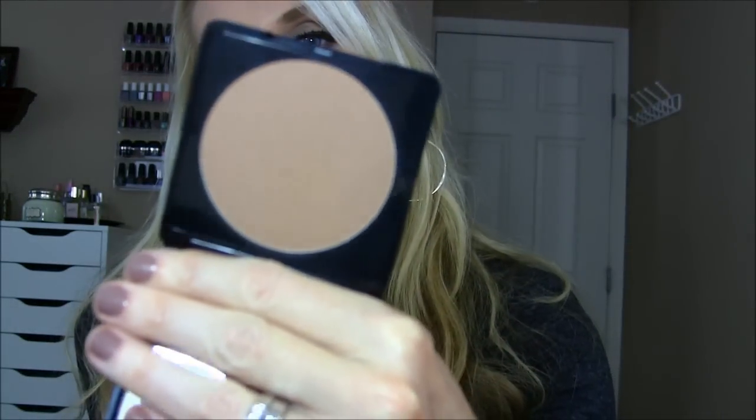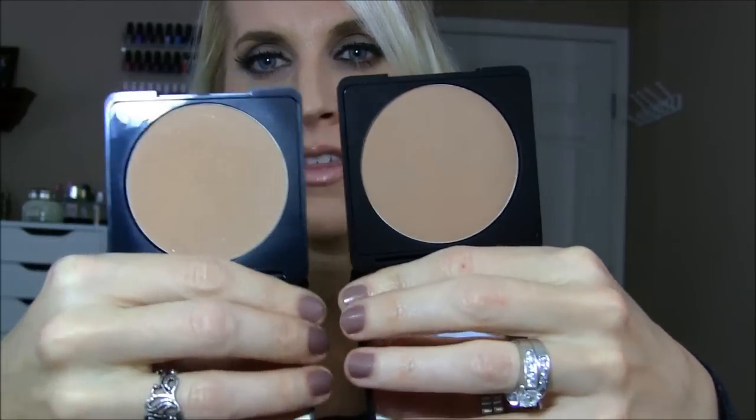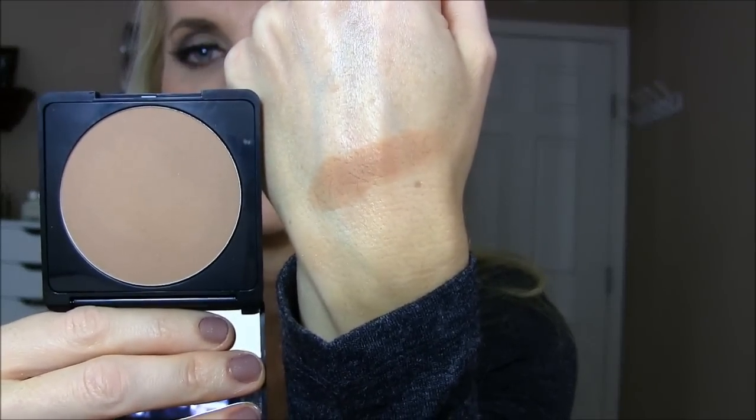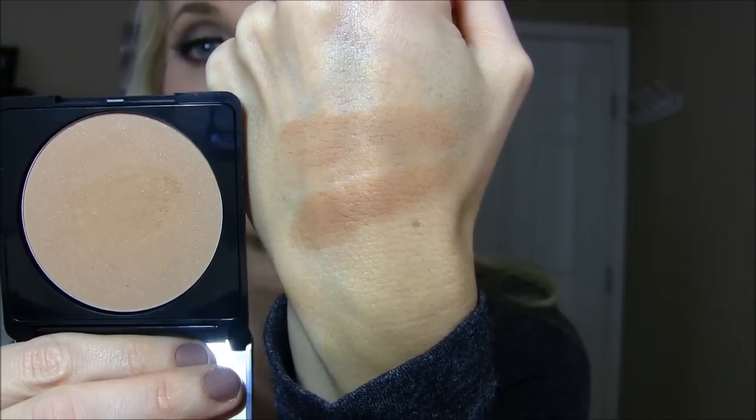Next is bronzers. Rouge Bunny Rouge gets it done every time. These are fantastic bronzers with a really good combination of matte and a slight sheen. This one is called At Nether Wave Cove, which is a beautiful beige-y brown. And then this one is At Gold Cone Bay. They're very similar — I think this one is a little bit cooler toned and that one is warm. Both are so incredibly worth the money. You can purchase them from Beauty Habit or RougeBunnyRouge.com.